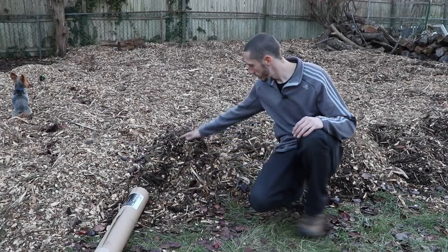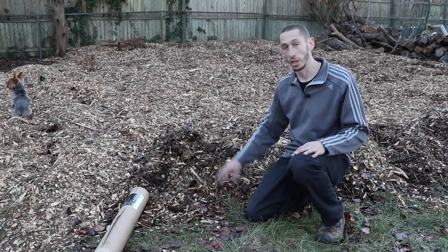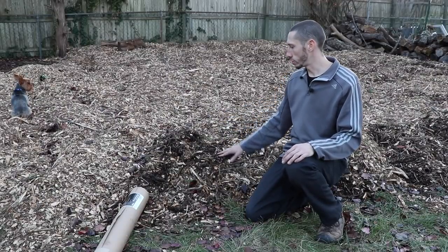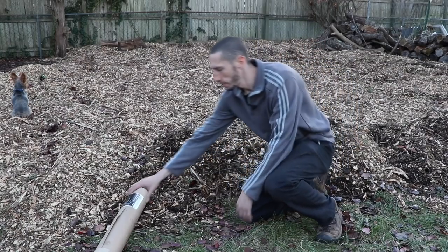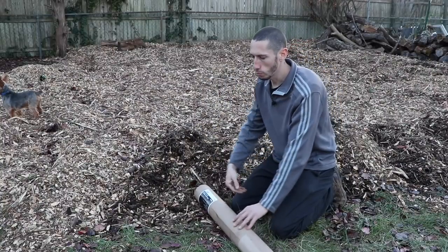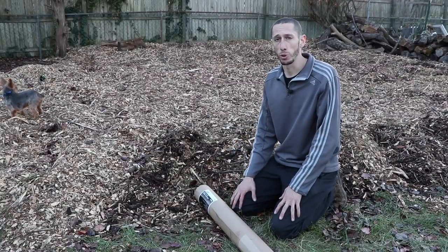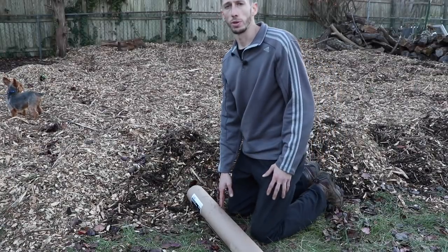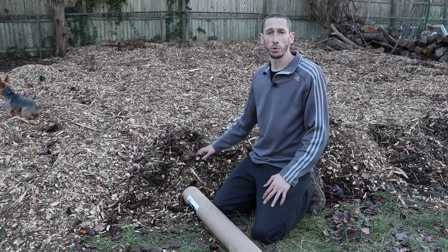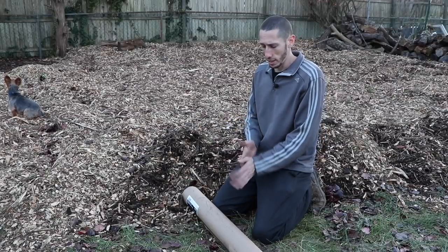I wanted to show you guys how deep I went with the wood chips — that's got to be a good 12 to 14 inches deep. I didn't use any contractor's paper here because this section was previously covered with no grass. But for the rest of the section I've got a lot of grass, so that's what I'm going to use the contractor's paper for. If you wanted to do an annual garden you would only have to cover about 4 to 6 inches of wood chips. I want to put a really thick layer and get a good investment in it right at the beginning so I don't have to keep adding year after year — it's like money in the bank.